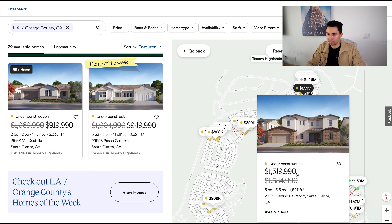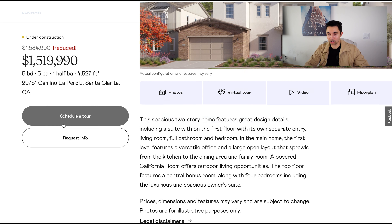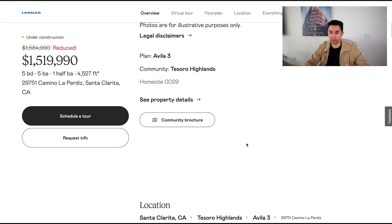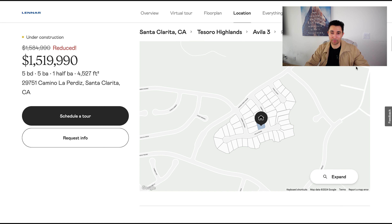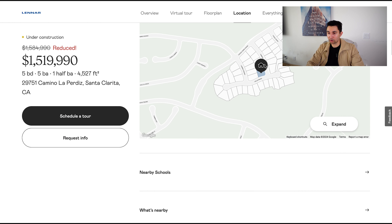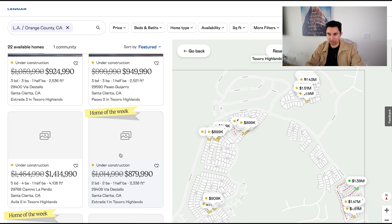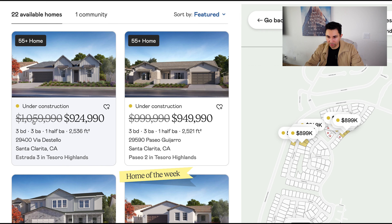Let's go to one of the more expensive ones — $1.5 million. This is a large, two-story home. They have reduced the price. It's currently under construction, so you don't have to wait a year for it to be built — that's why they're quick move-ins. You only have to wait a few more months until it's fully done. This is a five bed, five and a half bath, 4,500 square foot home — a large property right on the corner of a street between two cul-de-sacs in this community.